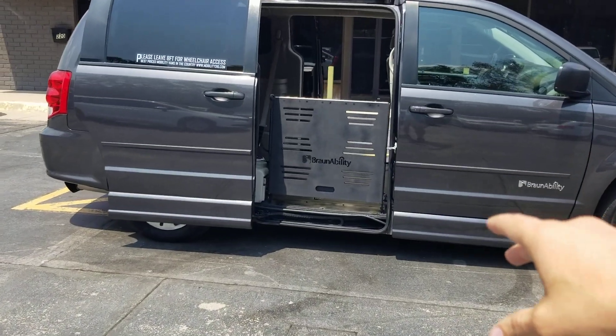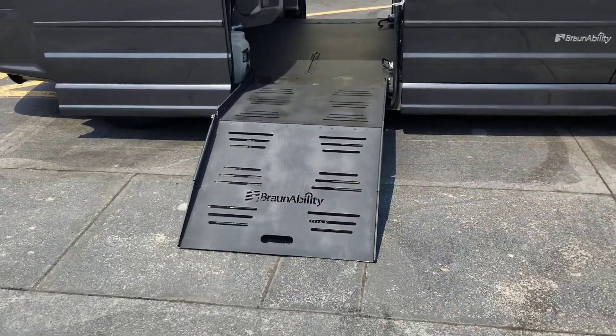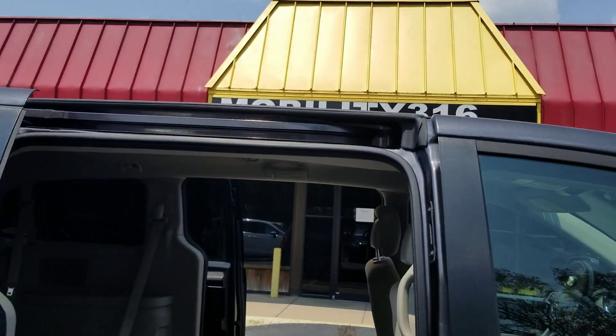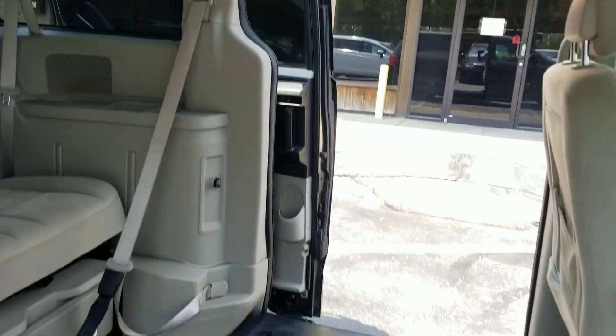I can operate both power sliding doors. It's got the kneeling system working. Got the Braun Ability power conversion — comes out the side. 29 and a half inch wide ramp, got 52 inches of headroom coming inside the van.